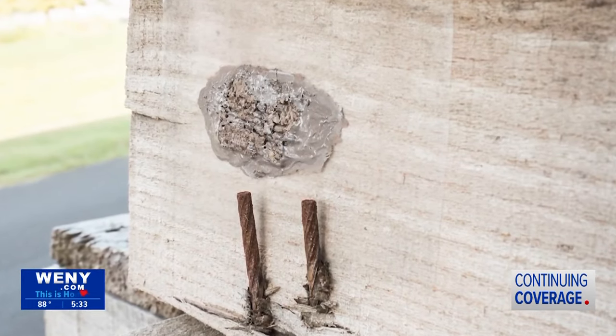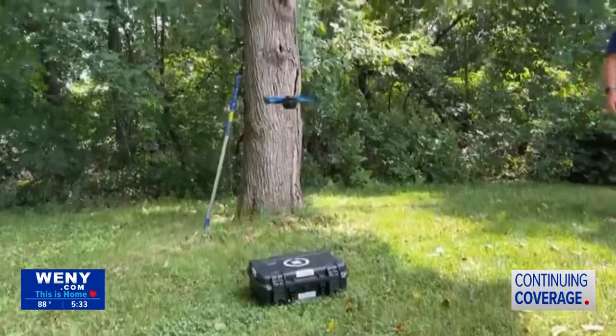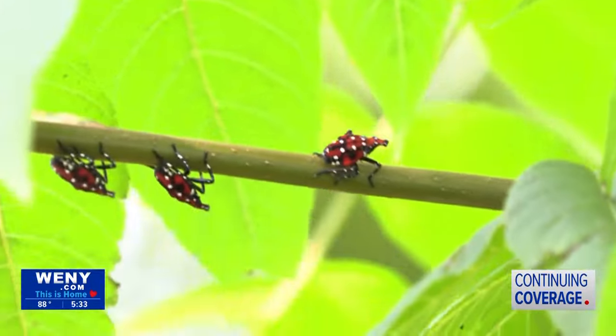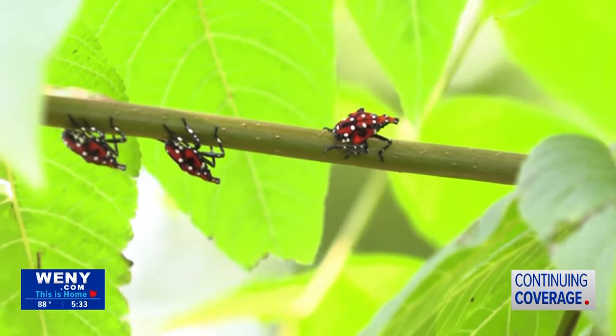Both the DEC and the Department of Agriculture and Markets have tapped into new ways to spot and eliminate clusters of lanternfly and its eggs. With drones and backpack vacuums, horticultural inspectors can easily spot and reach lanternfly eggs in hard-to-reach places.